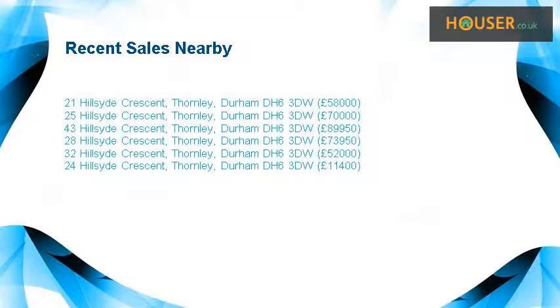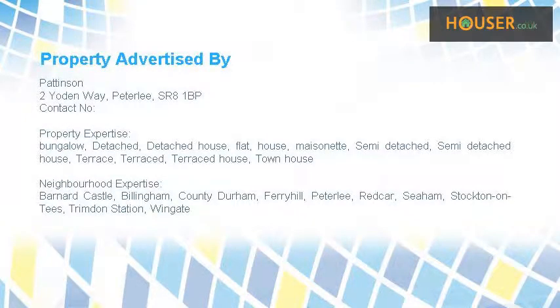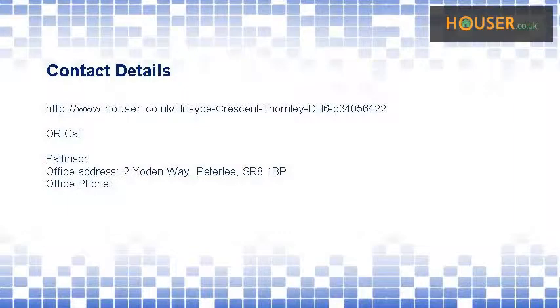Recent sales near this property are shown here with sale prices. This property is marketed by Pattinson, who have expertise in the area. For further details, please visit the Pattinson website.